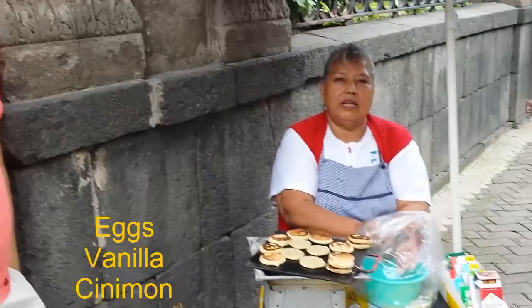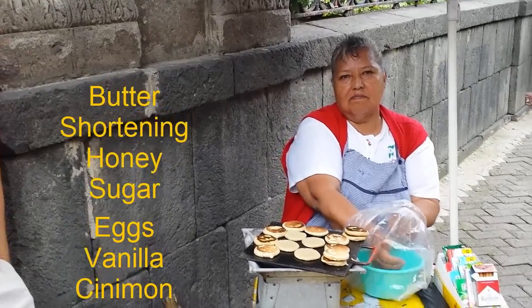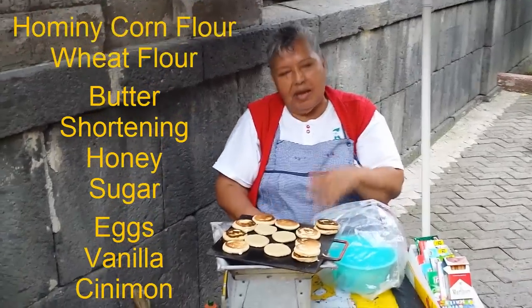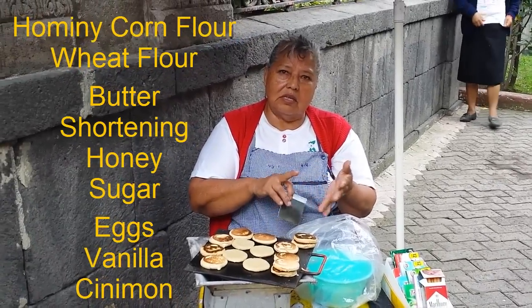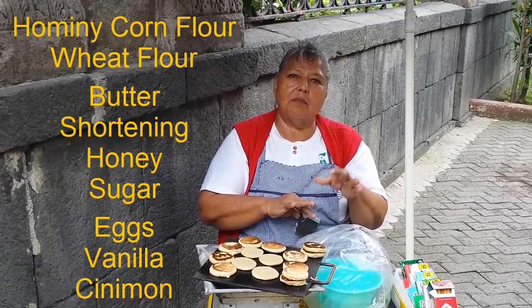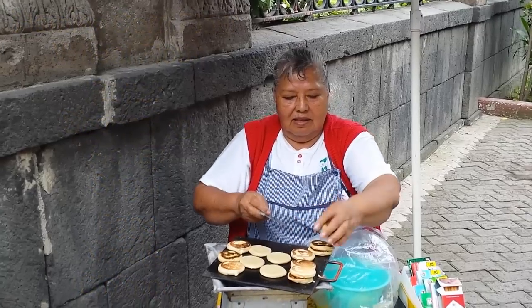Egg, vanilla, canela, mantequilla. Y yo que pensé que era bien sencillita. Y la maíz — o sea que la harina lleva harina de maíz, harina de trigo, azúcar, huevo, vainilla, canela. Pues por eso saben tan ricas.